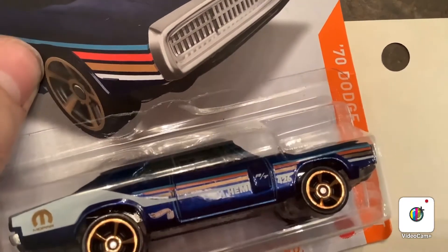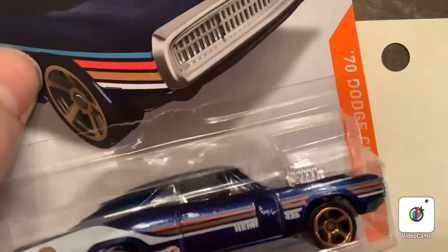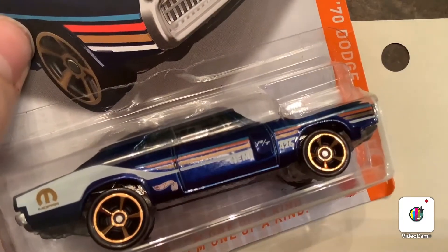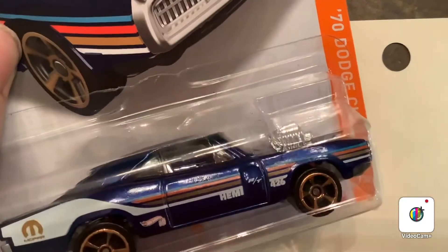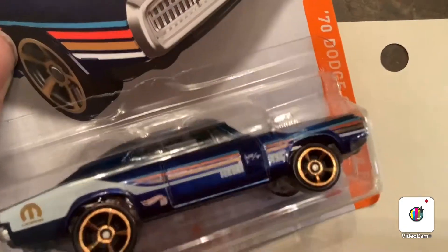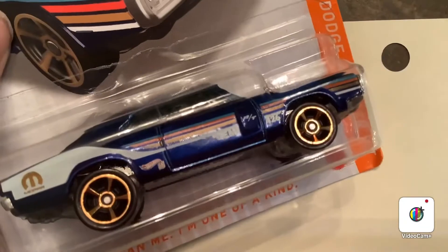What's up guys, welcome back to Andy's Hot Die Cast Garage. Today, as you can see, we have an ID Chase car. This is from the 2020 Q case, and this is the 1970 Dodge Charger RT. Officially from Fast and the Furious, but this one is in blue — it's not from Fast and the Furious, but it's the same casting they use.